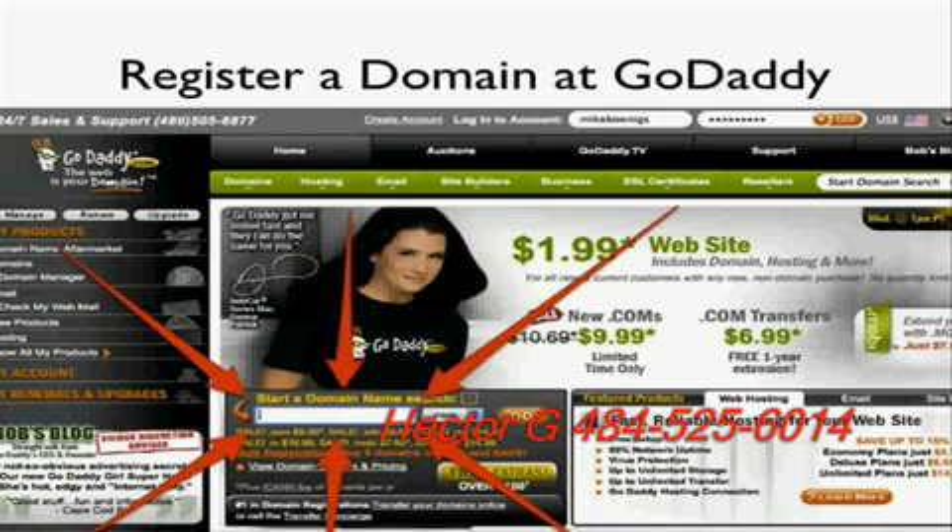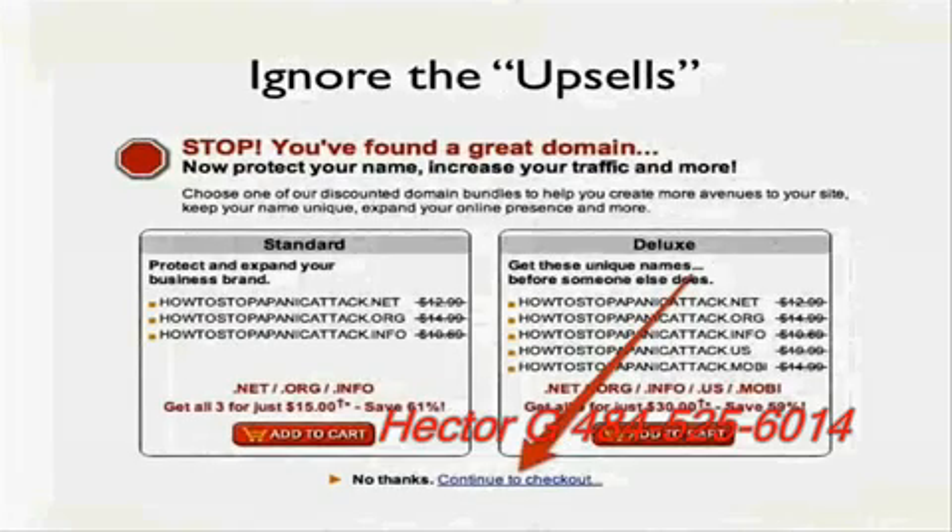No one's going to want to click on a big, ugly affiliate link, so you want to set up a domain that will automatically forward to it. I registered a domain at GoDaddy — I went back, found some keywords I liked, and came up with a domain idea. I typed it in the box and the domain I decided to take was HowToStopAPanicAttack.com. It was accepted, used the keywords, and was available. I followed the steps to buy the domain. GoDaddy will offer upsells — just ignore those.